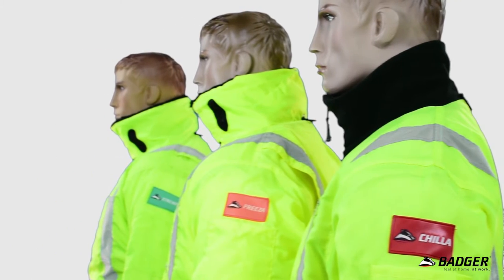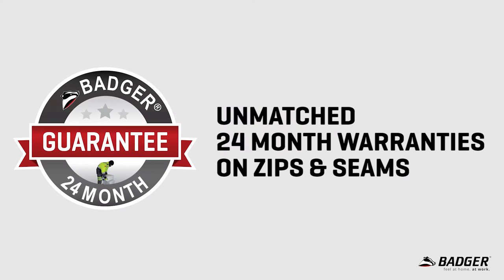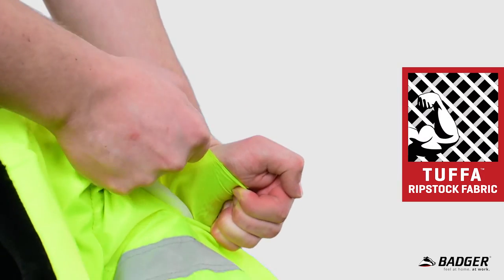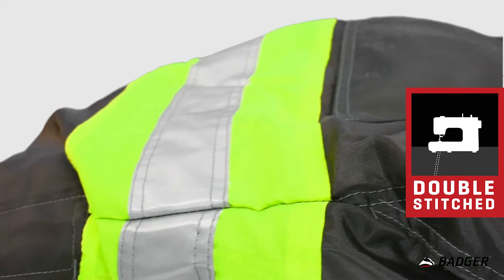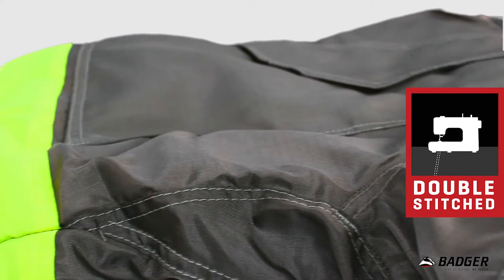Every Badger garment lasts more than 40 percent longer than most other freezer wear brands and has an industry-leading two-year warranty. The entire range is made from Badger's tougher ripstop fabric so any small tears simply don't spread. The seams are all double stitched and any parts of the garments that experience a lot of wear, such as the crutch on trousers, are reinforced.